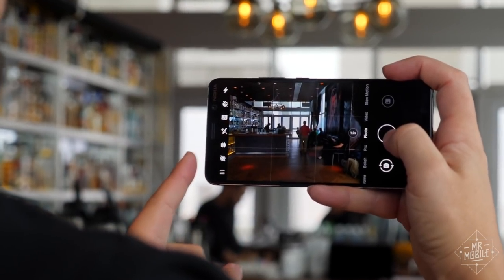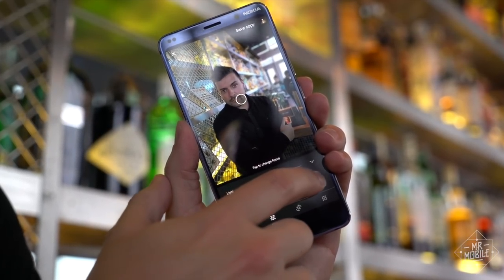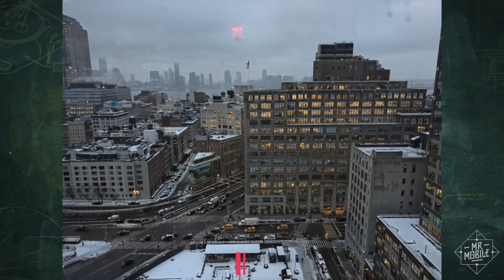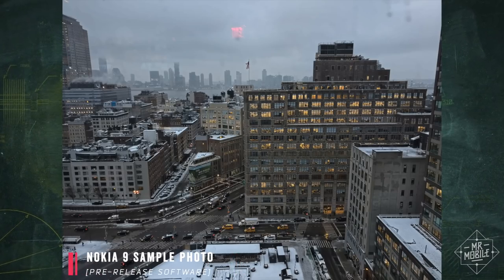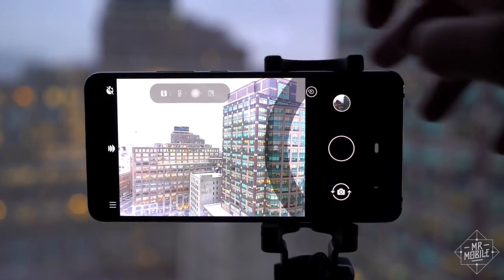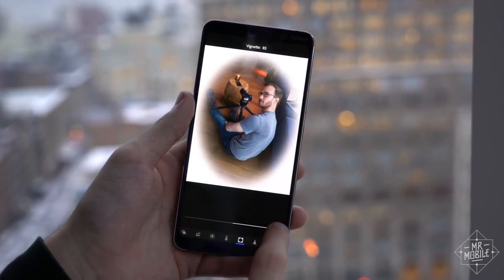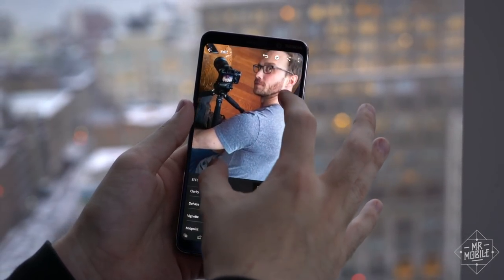Even if you don't care about portrait photos — and by the way, I feel you on that one — the combination of all the image information and processing should lend more dynamic range to pictures. You'll also be able to shoot in raw format in pro mode and edit on device in Lightroom, with a bonus: a custom lens profile made specifically for this phone.